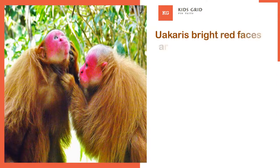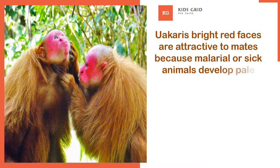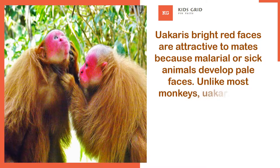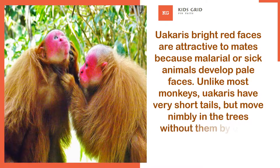Uackery's bright red faces are attractive to mates because malarial or sick animals develop pale faces. Unlike most monkeys, Uackery's have very short tails, but move nimbly in the trees without them by using their arms and legs.